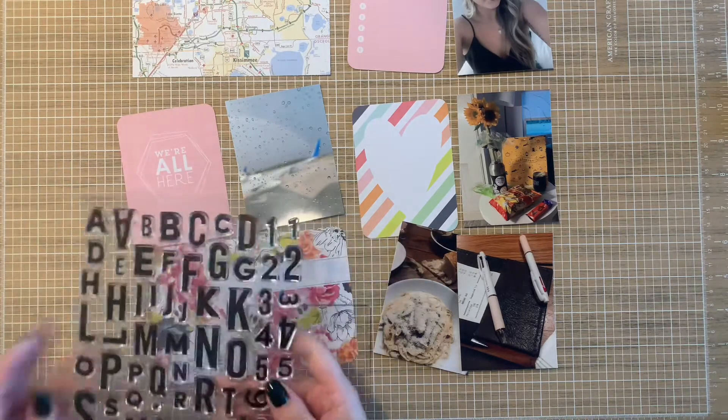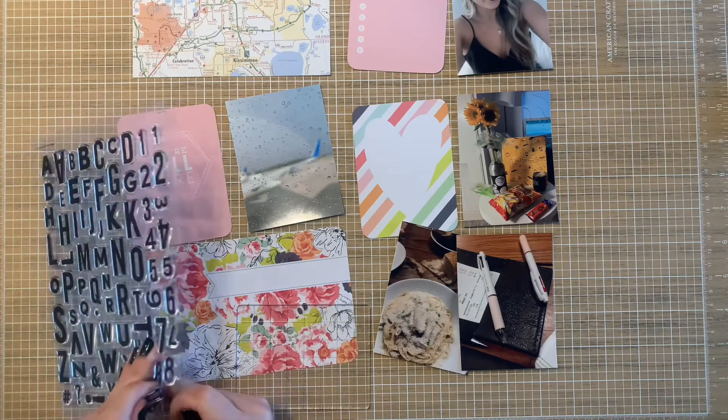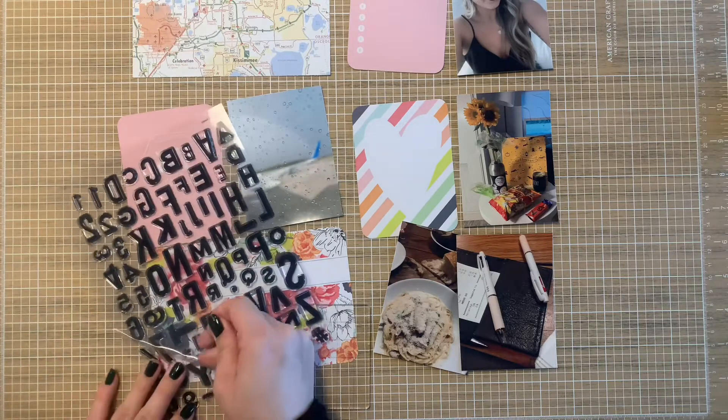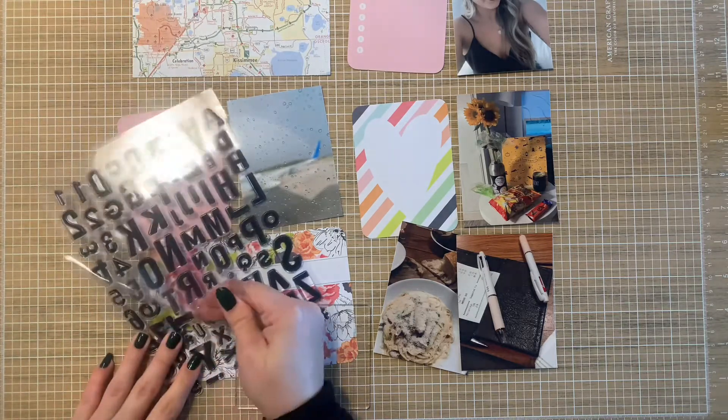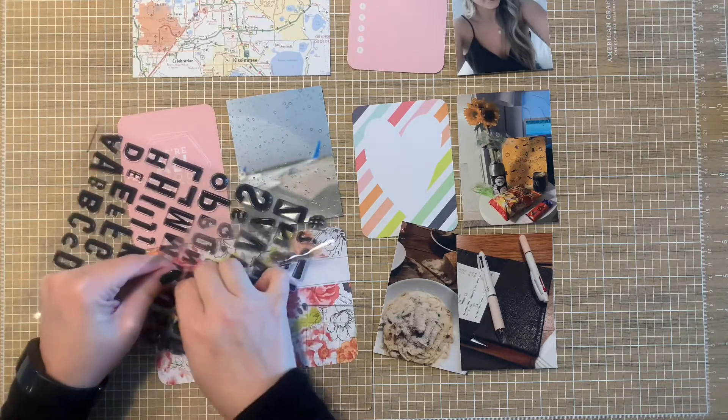We're just going to kind of get into it. It'll be chatty and just fun. I really hope that this encourages you to pull out your photos and scrap alongside. It'll be kind of like we're live streaming, as best as I can tell.